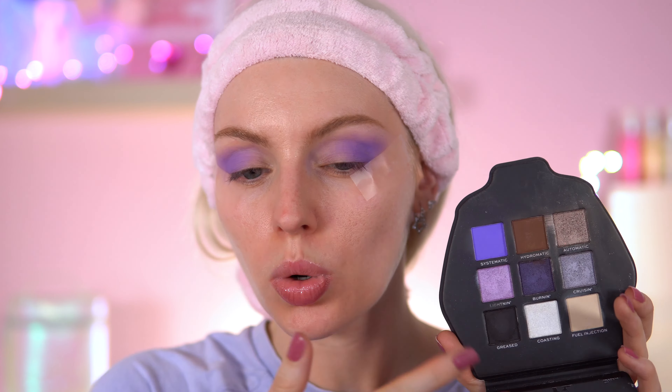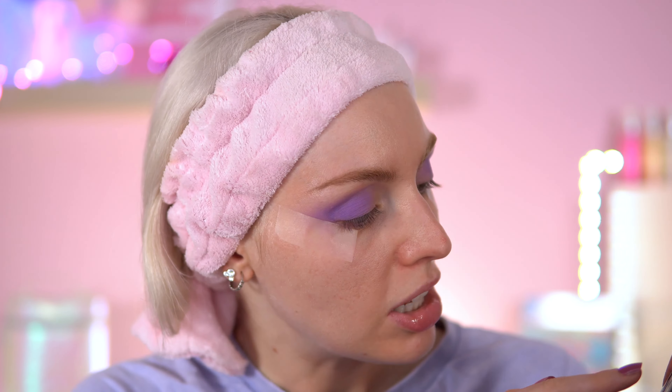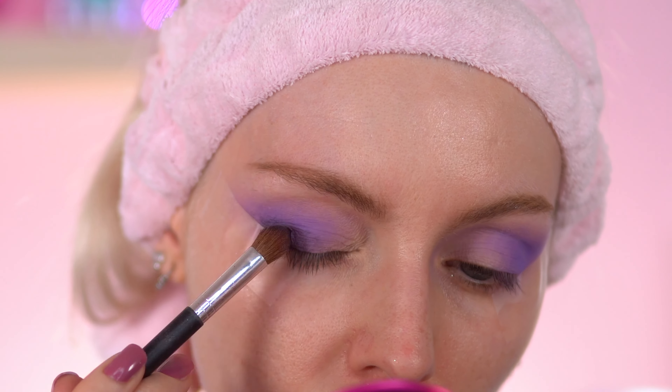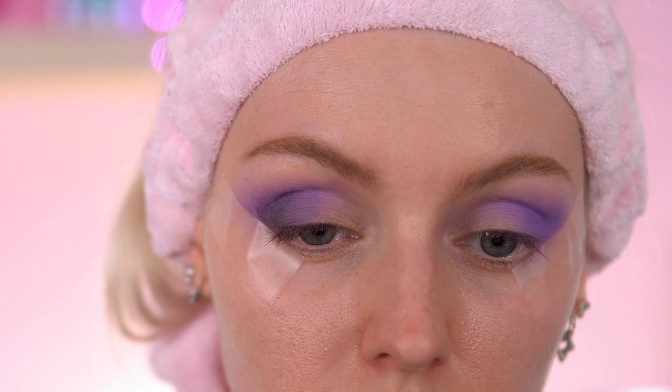When I swatched the black shade called 'Grease,' it's more of a smoky black — not an intense pigmented black, which fits the cool story of this palette; it's very cool-toned. I'm going into a darker color for definition on the corner. I'm using 'Burning,' a really deep plum shimmer, which packs on quite nicely. I could have gone with the black but I wanted to try this shade first.